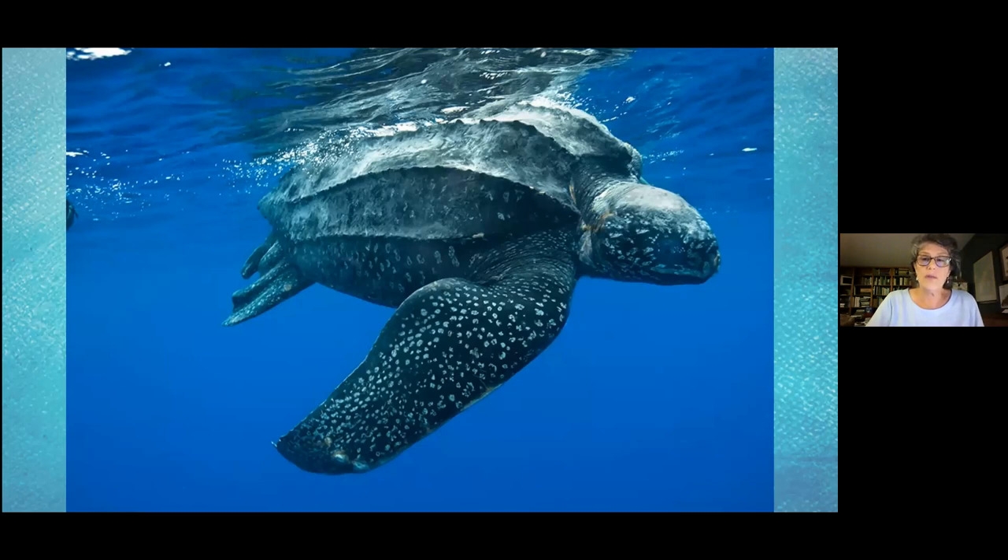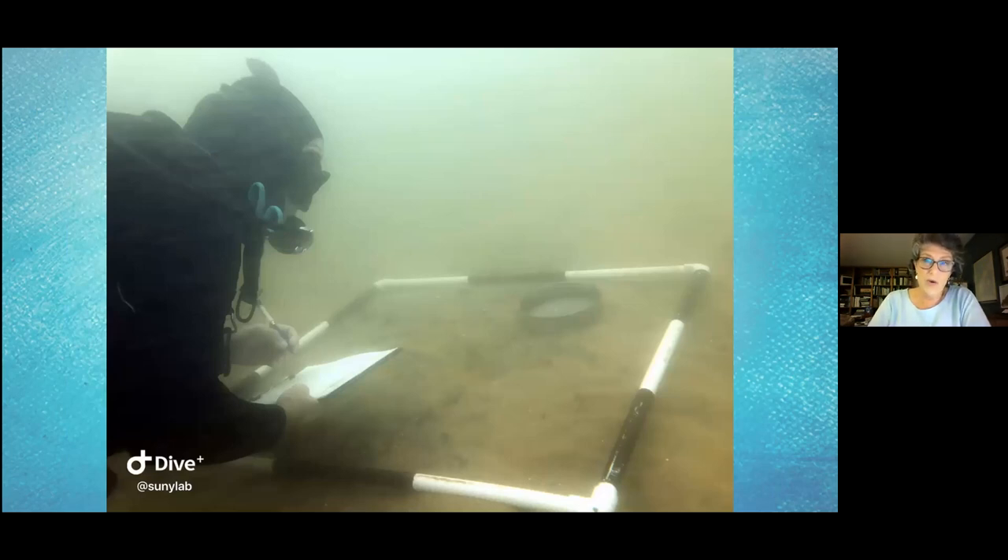Sea turtles are known to be around Plum Island. The environmental impact statement for the federal government included the leatherback, and there are at least four sea turtle species known for New York found here. We're starting to explore the underwater lands around Plum Island. Save the Sound has supported marine scientific divers through a generous donor to characterize the bottom lands. Don't think of an island as ending at the shoreline — it extends down under the water, and this habitat is highly interesting.